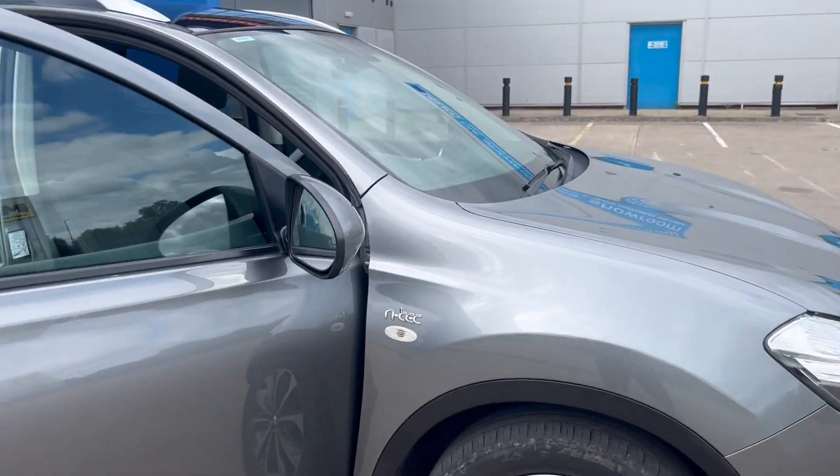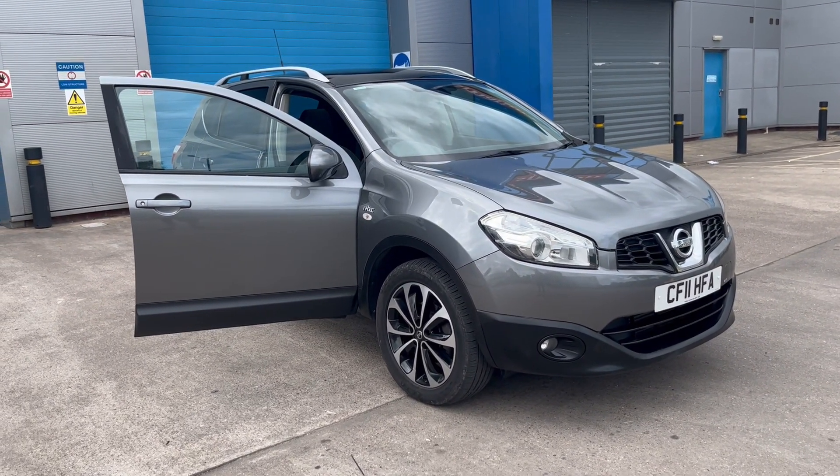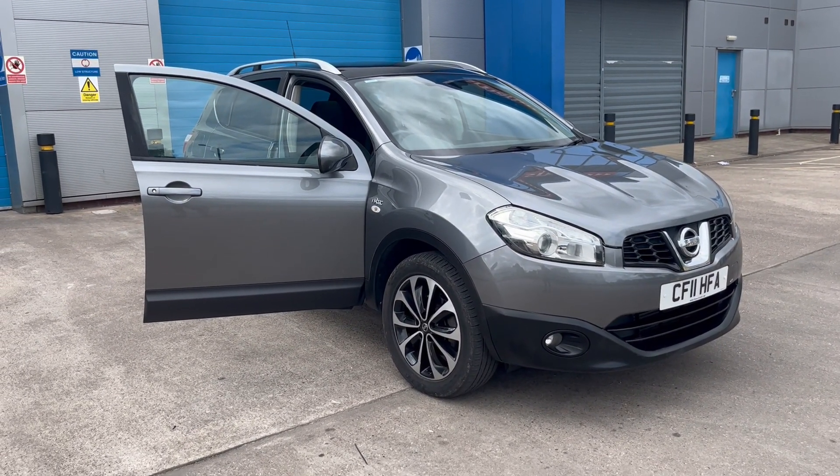This car is lovely — great value for money and in lovely condition. If you have any questions or want to book an appointment, please call us on 07503 751 005. Thank you.